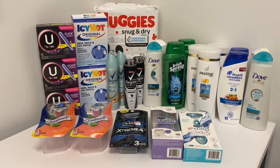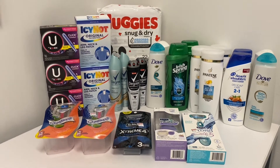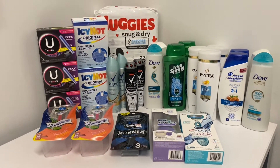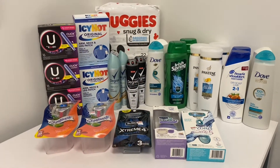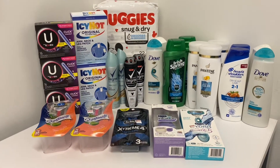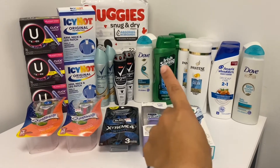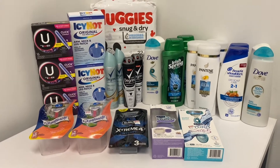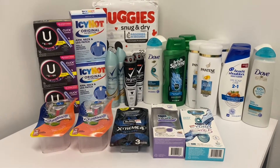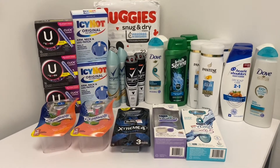Hi everybody, thank you for watching. Here is my second CVS haul for this week. I actually used two cards today — I did all of these items on one card, and if you saw my other video I got an $8 off $40 CRT, so I did go back and get these items on my main card. I'll go over the breakdown of each deal and how much I paid. In the end it worked out to be a huge money maker overall, so I'm really happy with all the deals.